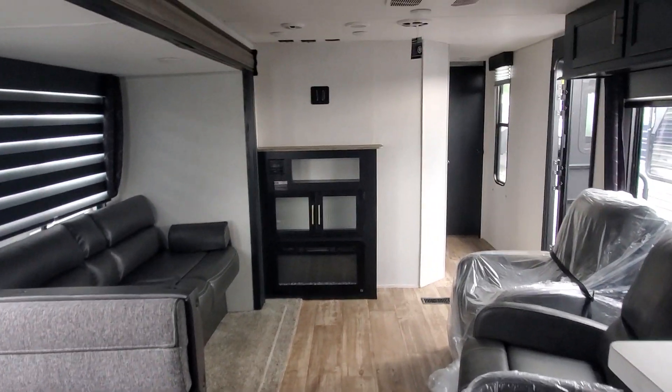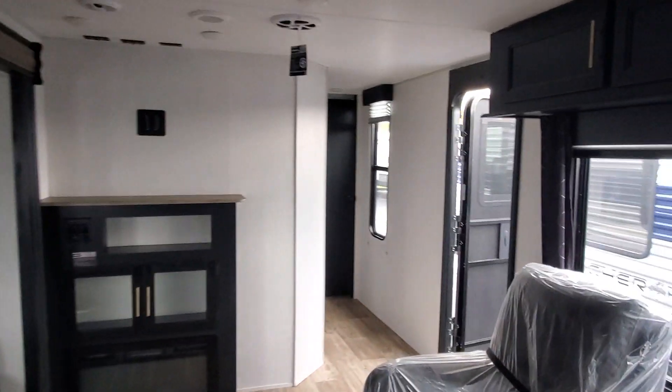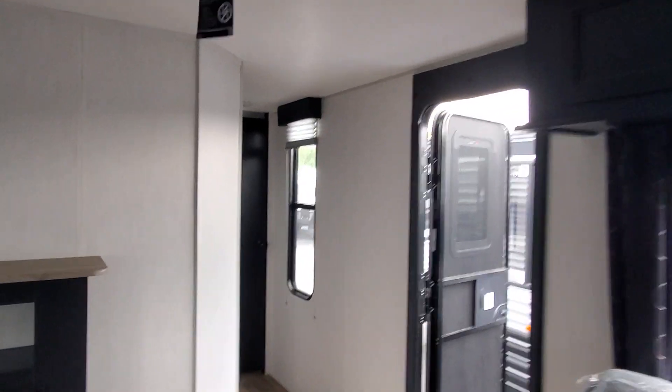Coming around, there are dual recliners, an electric fireplace, a sleeper sofa, and a beautiful spot for a TV. There's also cabinet storage up above, and speakers inside and out.